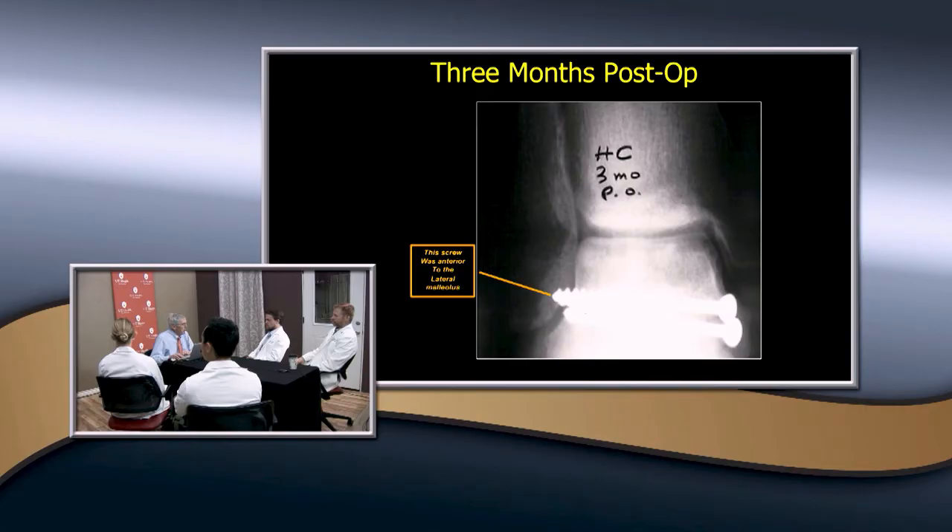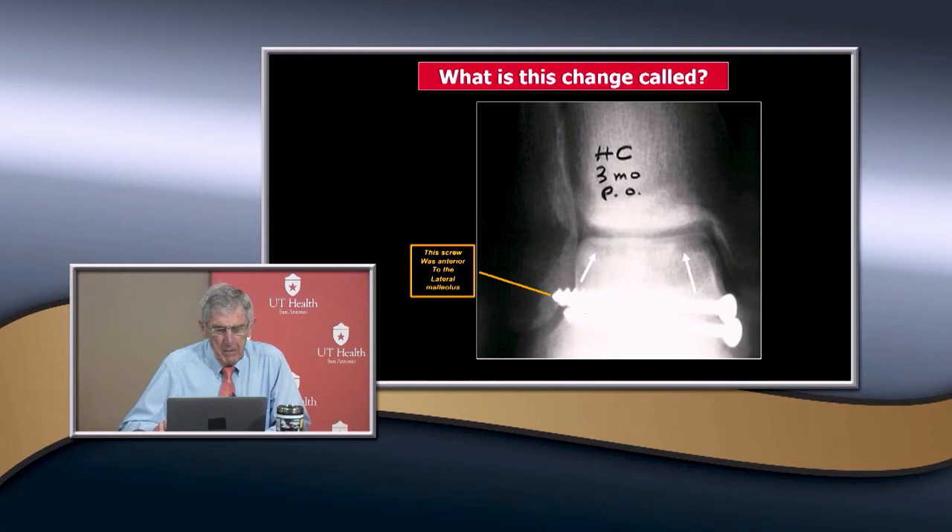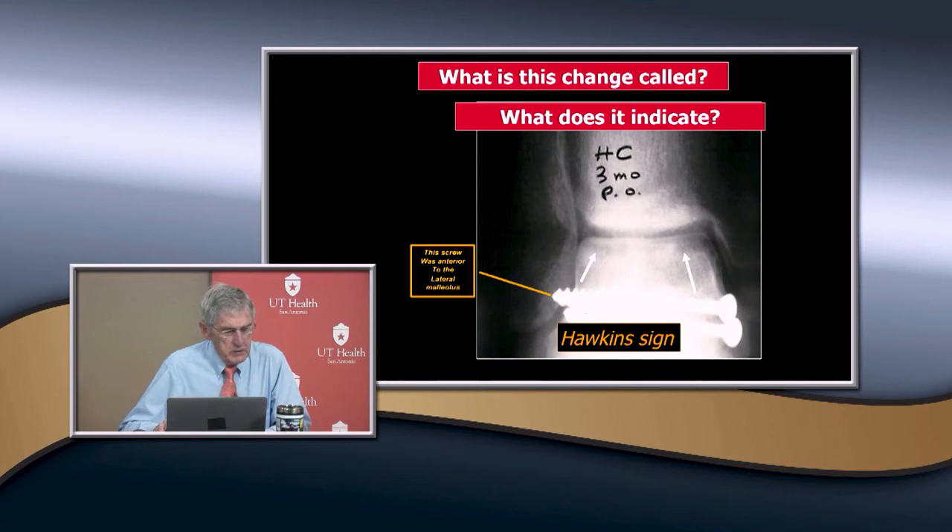To reabsorb bone you've got to have blood supply. If it becomes osteopenic — the so-called Hawkins sign — that tells you that you do have circulation to the dome of the talus. It indicates she's healing well and is not going to have avascular necrosis of the dome, though she could have it in some other parts of the talus. This is a 14-year-old female that fell from a balcony — here you can see the fracture. Unfortunately she was seen in the ER and sent home with a diagnosis of foot sprain.